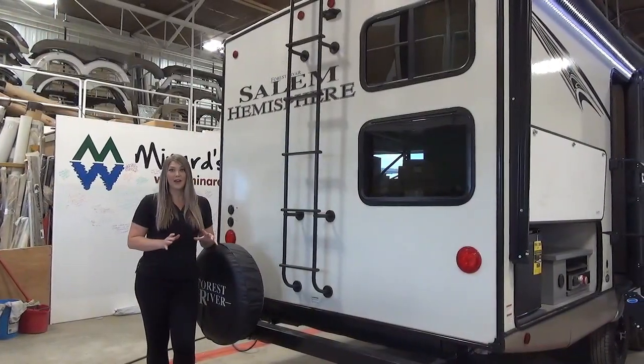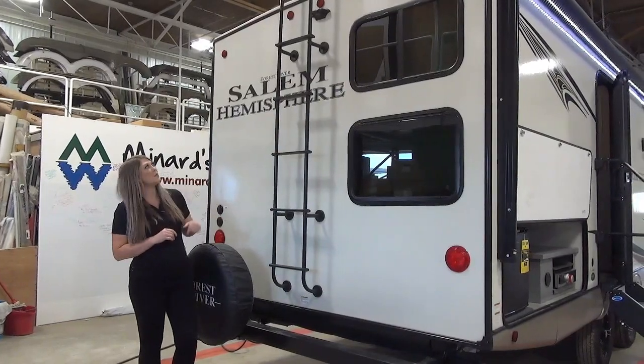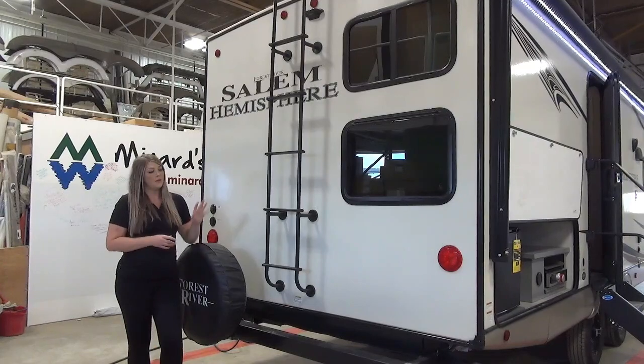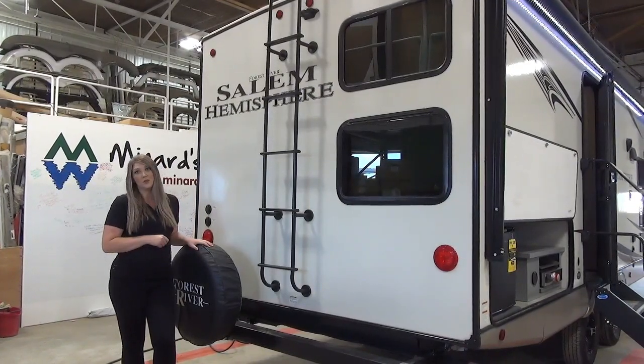At the back of the unit you can see beautiful windows for your bunks. There's also a ladder going up and it is backup camera prepped. We've got a spare tire here, and right around the corner are all your hookups and an outdoor shower.